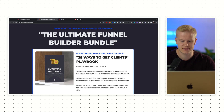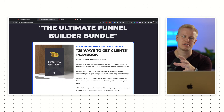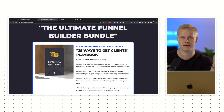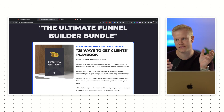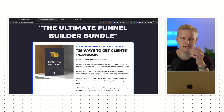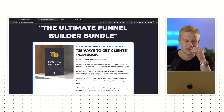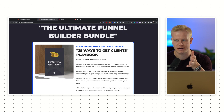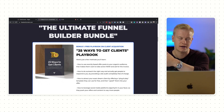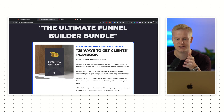Shameless plug — the ClickFunnels 2.0 launch is coming to an end. If you want to get one year free of ClickFunnels 2.0 with Funnel Builder Secrets, they're offering a course with 12 months of both platforms. If you still have ClickFunnels 1, you get it for 12 months; if you have ClickFunnels 2 you get that for two months as well; and if you have a new account you get 12 months free on the highest plan with everything unlimited. After a year you can downgrade or lock in a price of around $166 per month instead of $297.